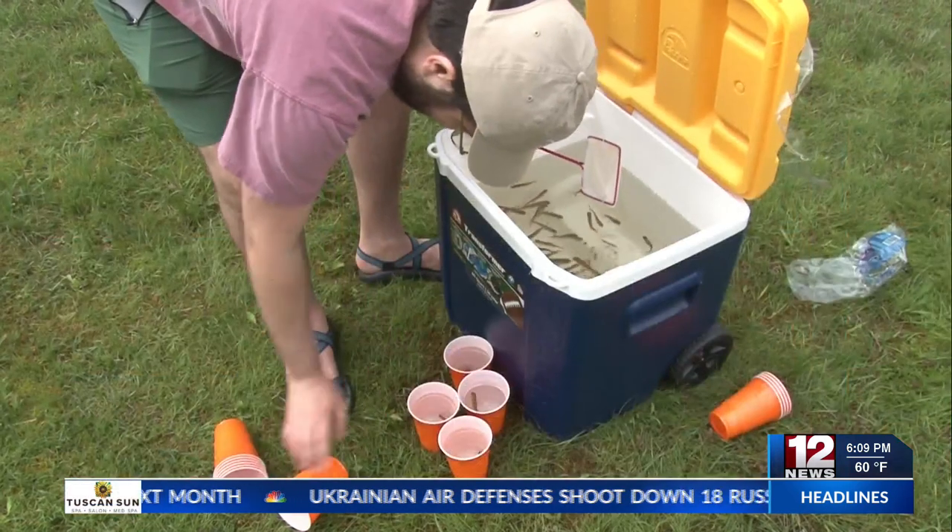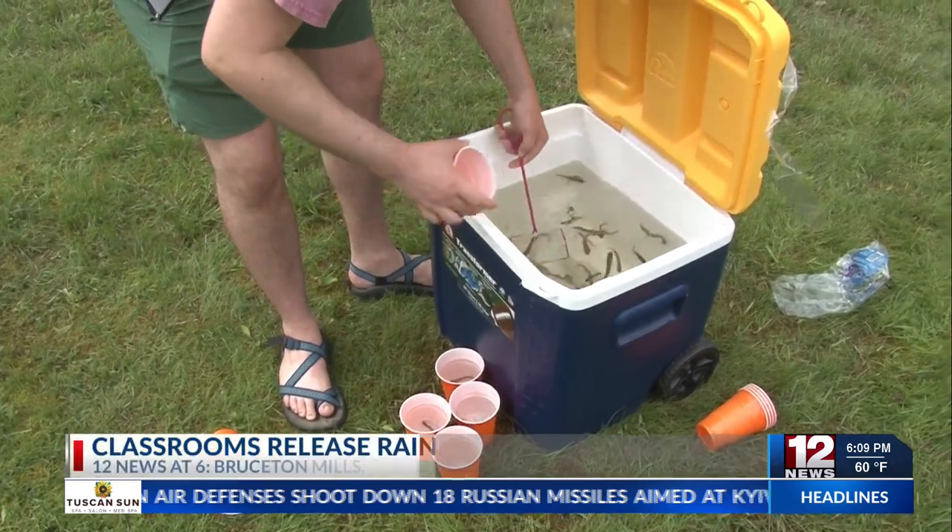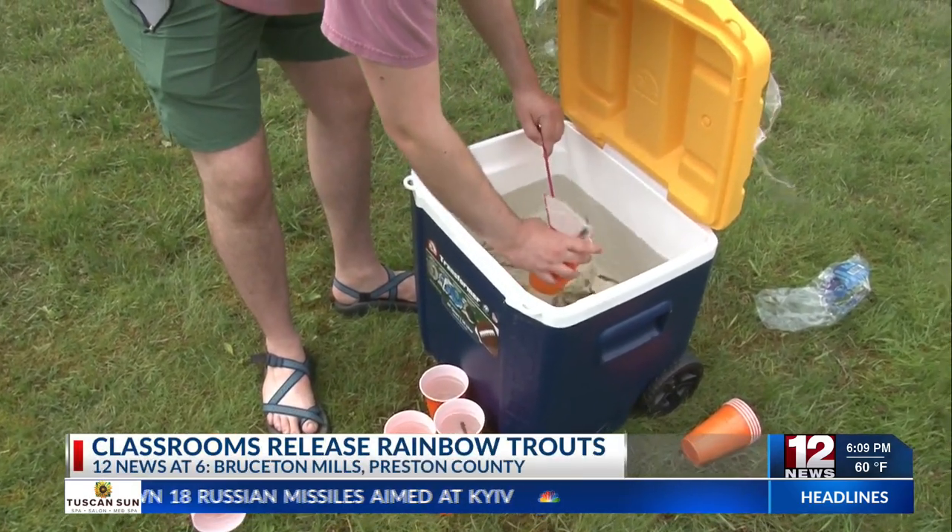Mountain View North and Mason-Dixon Elementary Schools received rainbow trout eggs from the Belden Fish Hatchery this past September. All three schools hatched the eggs and grew the trout for students to release at the Chestnut Ridge Park today.